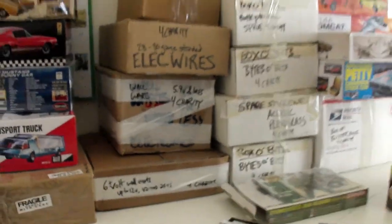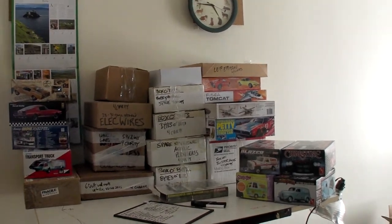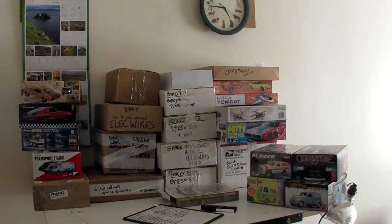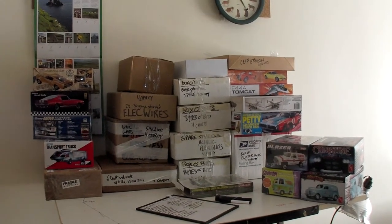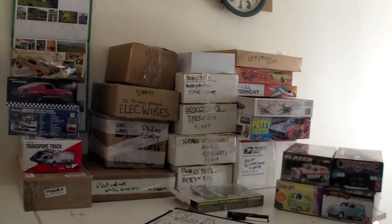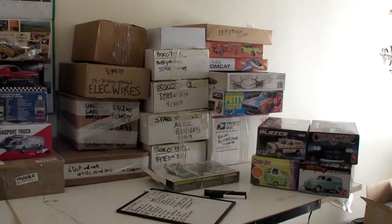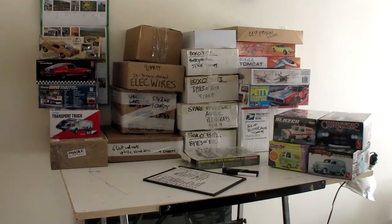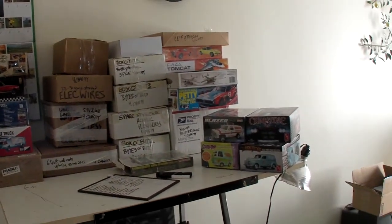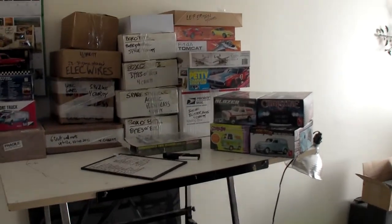And yeah, there may be some more. Not a lot of Trek in this one. The last auction I did — last November — at least half of those 10, 12, 15 kits were all Trek. So this one we're getting a few cars, a couple of planes, and we do have one spaceship representing, I suppose.